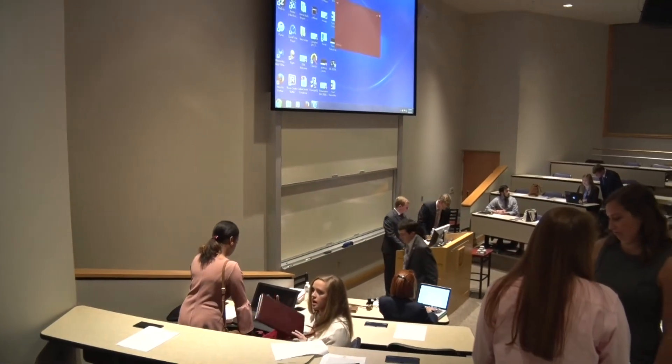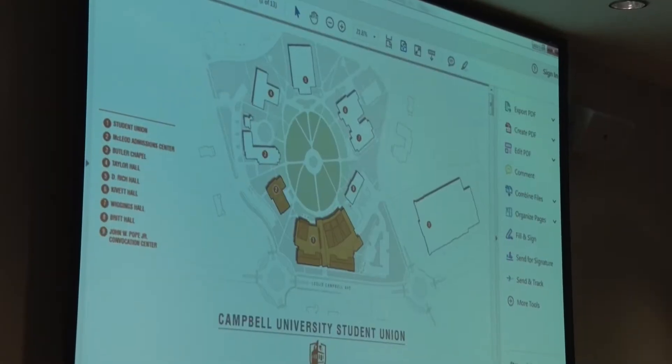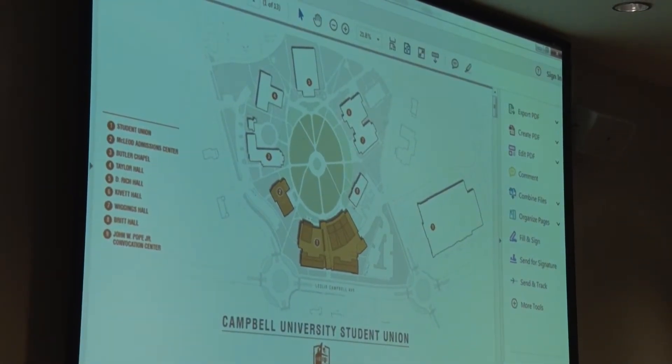Hey Camels, we're here outside of Lundy Frederman School of Business where we just got done seeing the new blueprints for the new student center expected to be built very soon. Get ready Camels, Campbell University will be receiving a new building on campus that will be tailor-made to handle many needs that students and faculty say the campus requires.